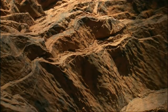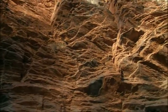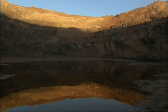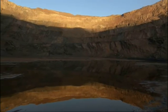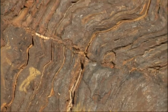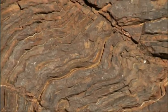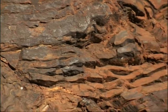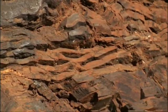Back then, the seas were rich in iron that was dissolved in the water. When the oxygen given off by the Stromatolites met the iron, they bonded together. The result? Huge amounts of iron oxide formed — or as we usually know it, rust. It was this reaction that stopped the oxygen leaving the sea. The rust fell to the bottom of the sea and built up in layers.